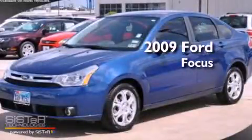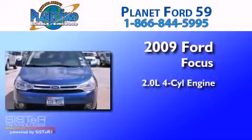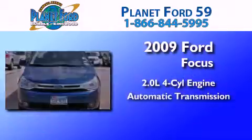This is a certified pre-owned 2009 Ford Focus. It has a 2.0-liter four-cylinder engine and an automatic transmission.